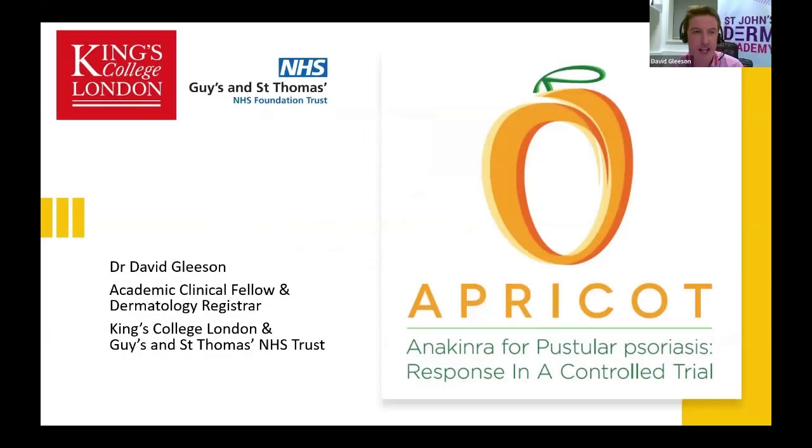Hello everyone. My name is David. I'm one of the academic dermatology registrars here at Guy's and St. Thomas'. I'm going to talk to you today about the APRICOT trial, which looked at anakinra, a specific medication, in the management of palmoplantar pustulosis.